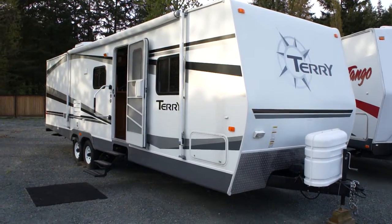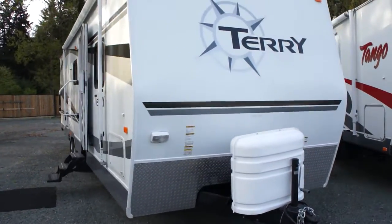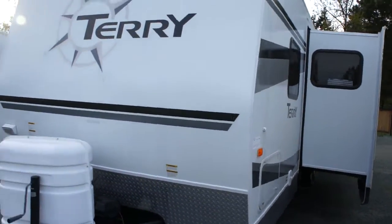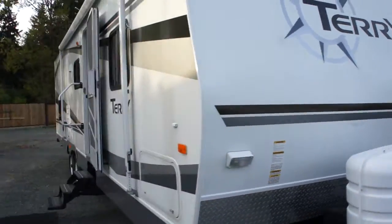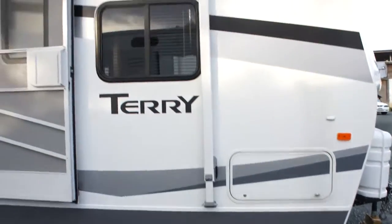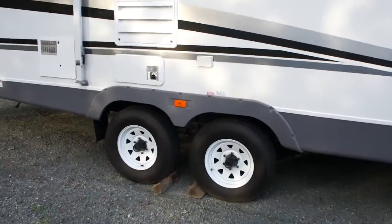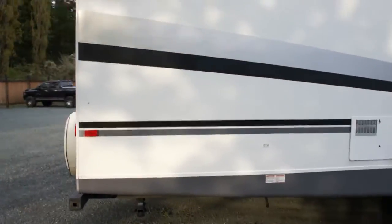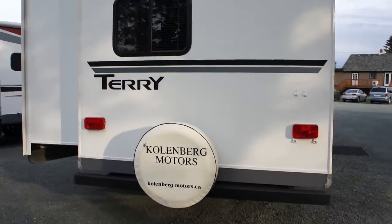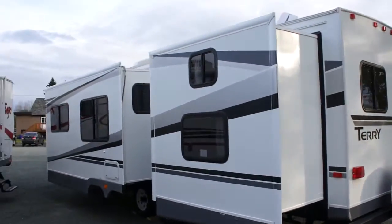2006 Fleetwood Terry 31-foot travel trailer has the stabilizer jacks and a large awning off the side. It's a tandem axle trailer in excellent condition — you can tell it's been really well looked after its whole life. It has two large electric slide outs.